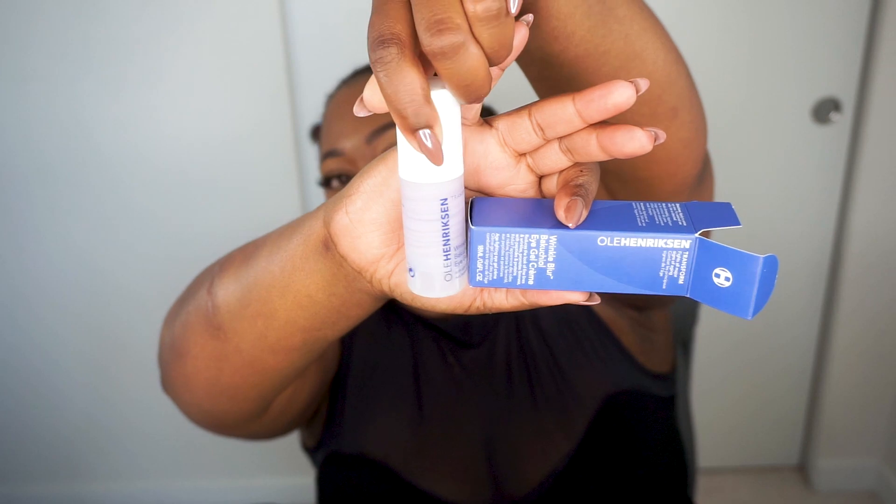Next up I picked up from Ole Henriksen — this is their Wrinkle Blur Bakuchiol Oil Eye Gel Cream. I'm excited because I've really wanted to try this for a long time. The way they put the product in the bottle looks really cool — it's like a little swirly swirl in the bottle, which I found so fun. I've heard a lot about Bakuchiol oil, and it has peptides and proteins. It's supposed to reduce the look of fine lines and wrinkles, promote firmness — anti-aging, which is what we want. I'll give it a go tonight and see how my under eyes feel in the morning.